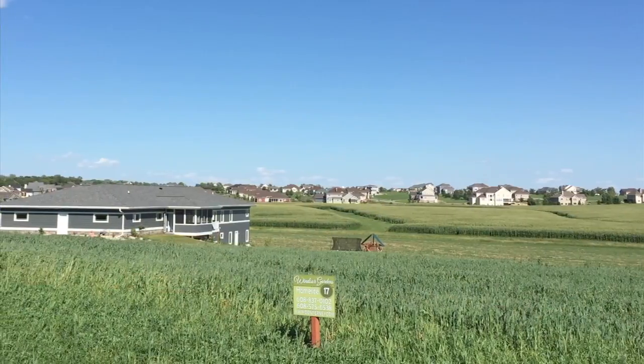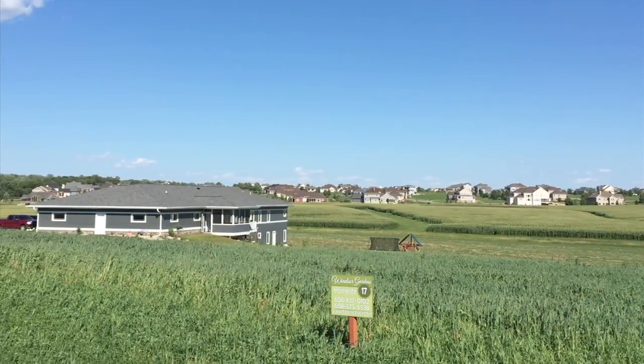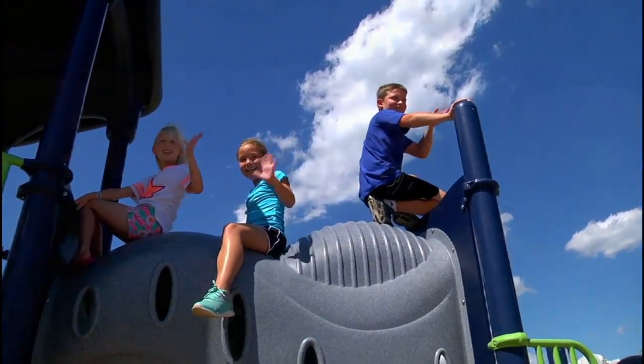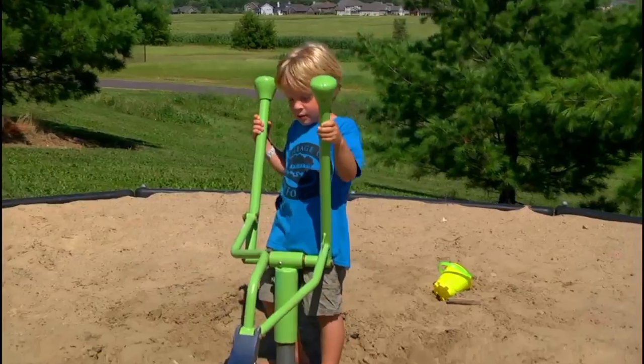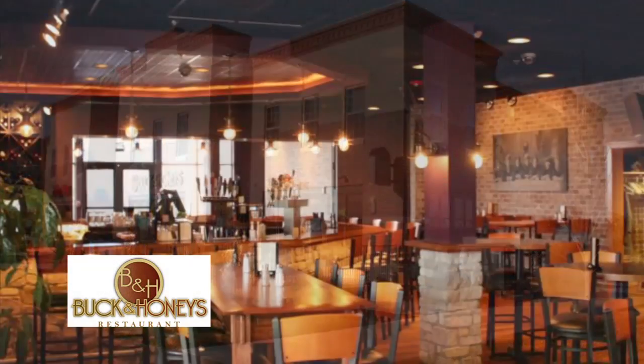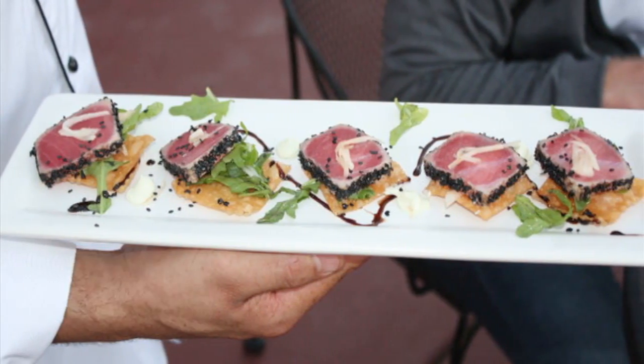Windsor Gardens is very peaceful and the views are breathtaking here. It's really something if you come out here and you just watch how the kids love it. It's kind of like they got their own little world out here. And we don't want to forget about Buck and Honey's — that's a very popular restaurant. And of course with the new addition on this side of Sun Prairie, you're just a couple minutes away from a lot of great shops and stores.